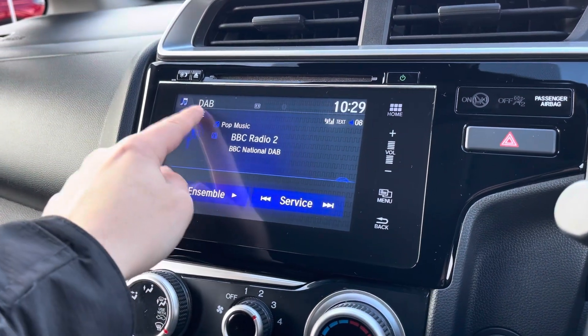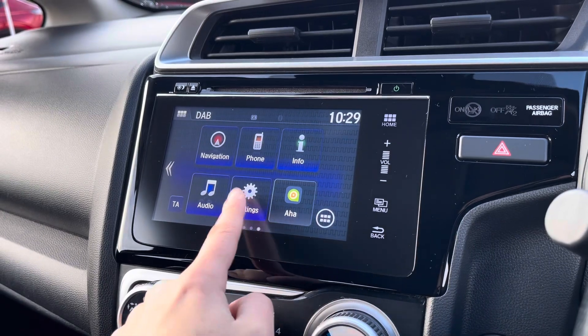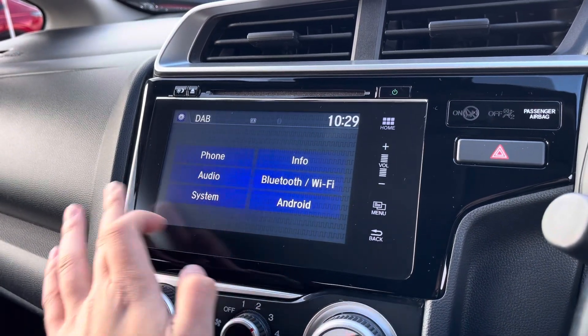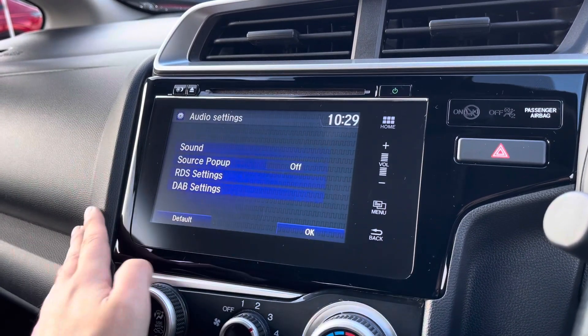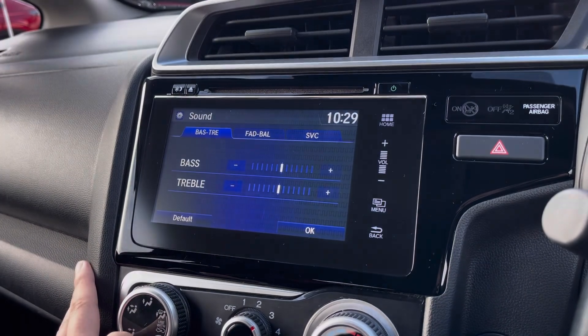Taking a look at your audio menu now, you do have DAB radio so you get a wide variety of channels. However, you've also got plenty of other audio sources. On the subject of sound, if you go into your settings menu you'll see you can actually customise the speakers in the vehicle to your liking, which is going to be really great for music lovers.